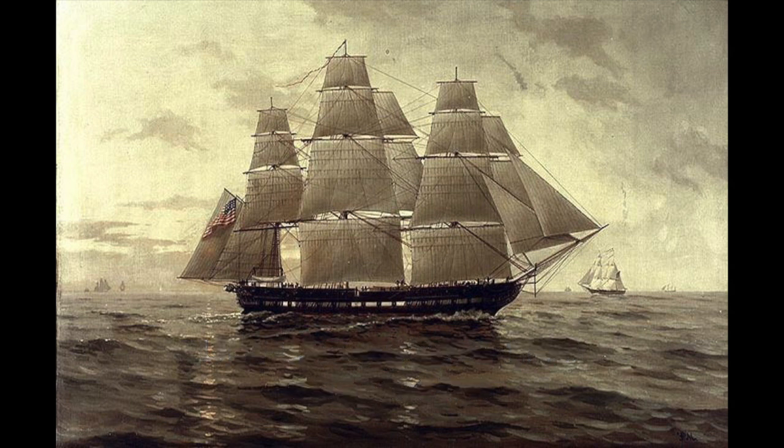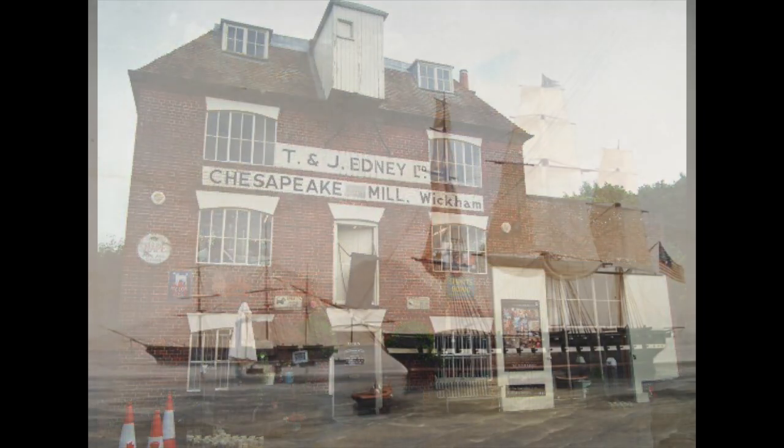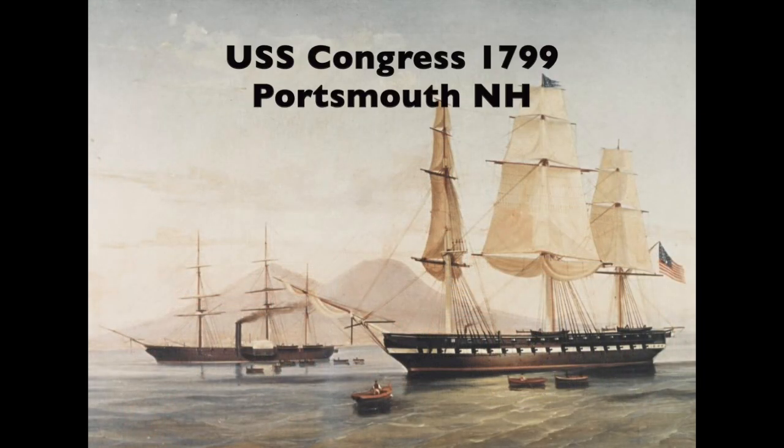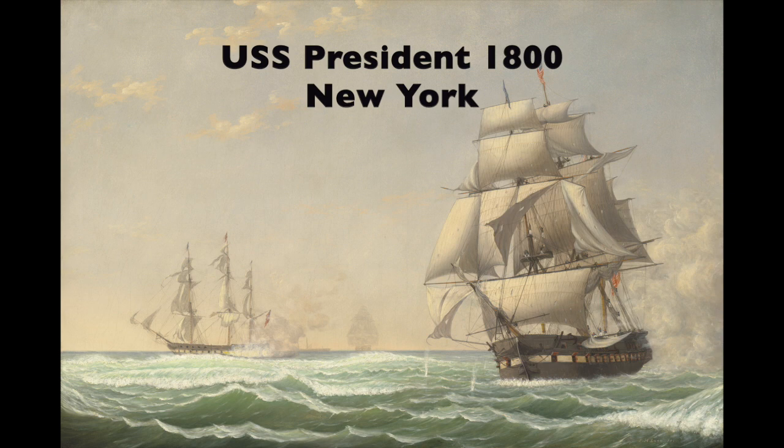The Chesapeake was actually captured by the British at one point and they towed or sailed it back to Britain, and eventually it was broken up and some of its wood was used in this water mill known as the Chesapeake Mill. The Congress, built in Portsmouth, New Hampshire, was very active in the Barbary War and the War of 1812, and it was the first American warship to visit China in 1819. The last of the six was the President, built in 1800 in New York — it saw various actions and ended up being captured by the British and broken up in Britain.